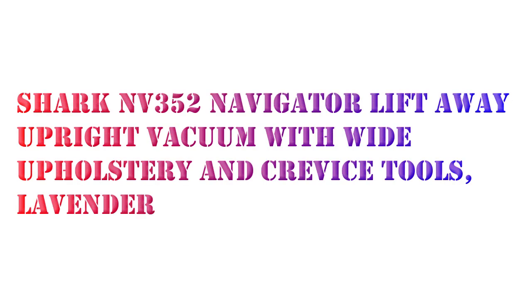Hello, I want to share the Shark NV352 Navigator Lift-Away Upright Vacuum, with HEPA Filter, Anti-Allergen Technology, and Swivel Steering.